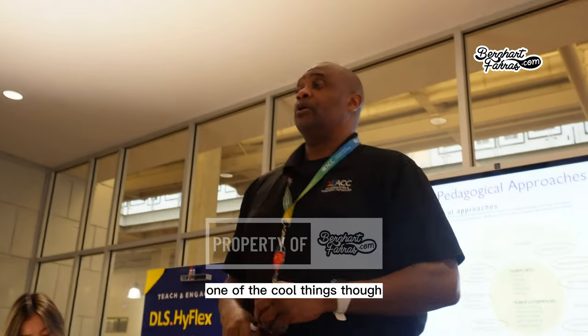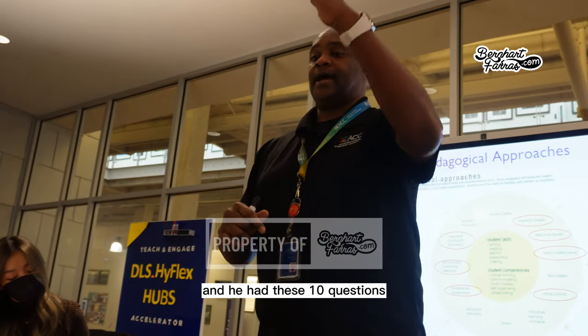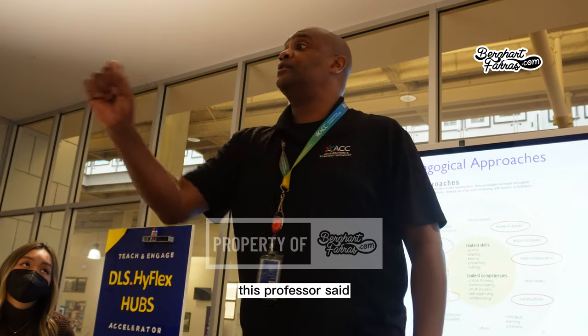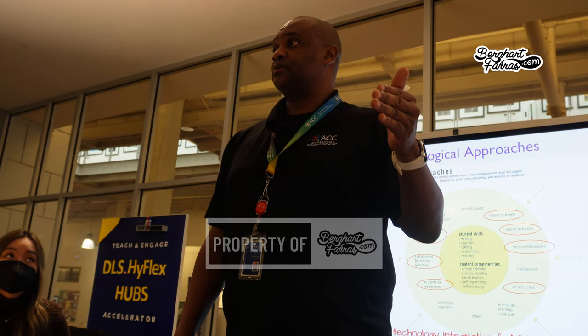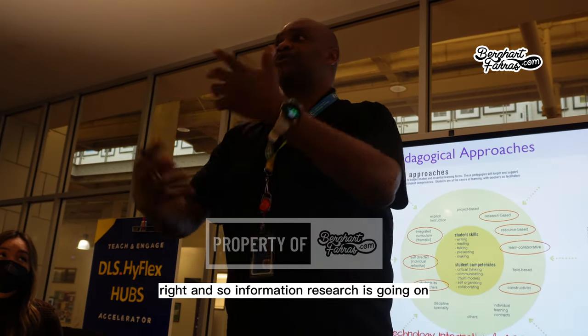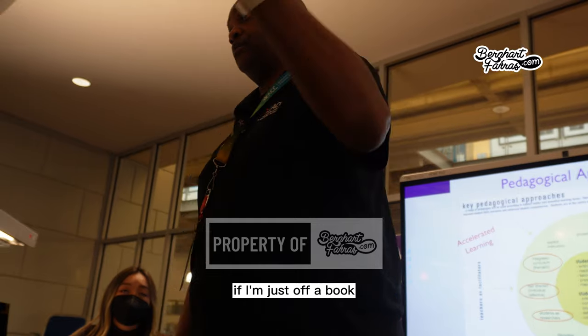On the positive side, one professor had 10 questions, and a student came back saying one answer was wrong based on new research. The professor acknowledged it — his answer was three years old and the new answer had been published that same year. Research is constantly evolving, and you can't keep up if you're only working from a book.